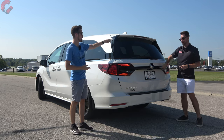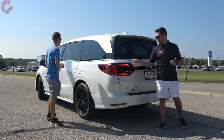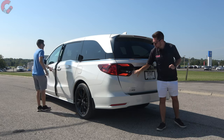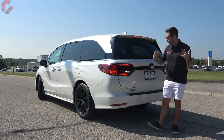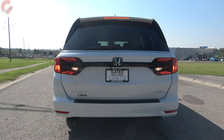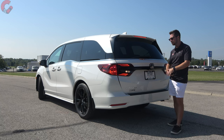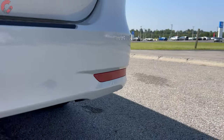We have a spoiler and some black accenting on the Sport model. Checking the tail lights for their LED status: unfortunately, the brake light, reverse light, and turn signal indicator are all incandescent. None of the tail light elements are LED on the Odyssey, regardless of trim level.